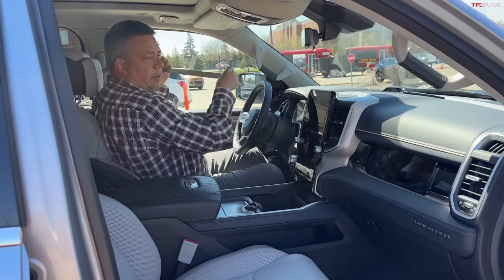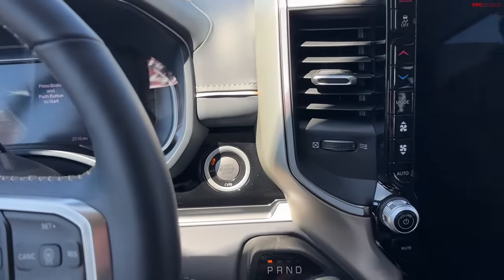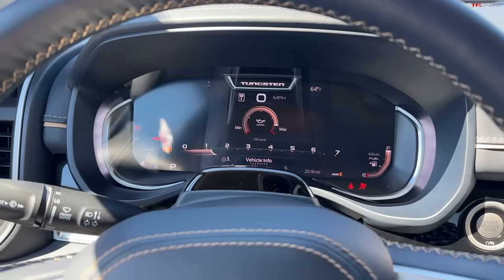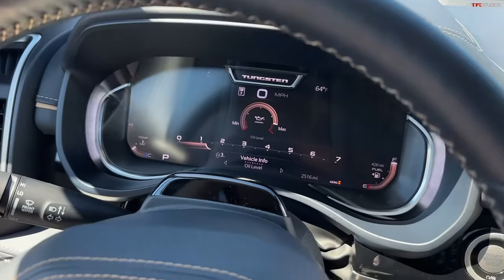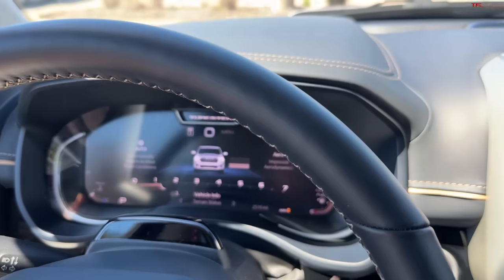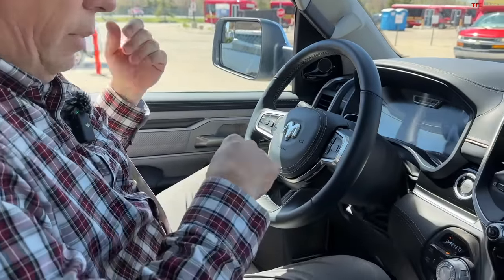Let me buckle in and then I can grab the camera and we can get going. This is also the Tungsten, which means luxury everything — everything is premium. This truck is now at the very top of the RAM trim level. Of course they have the Limited and Limited Longhorn trucks, but let me change my view here. I have a giant screen — I'll do a full walk-around of the truck for you because it has many, many features.